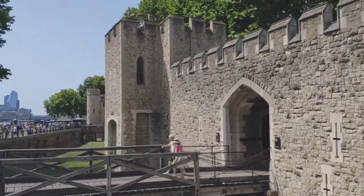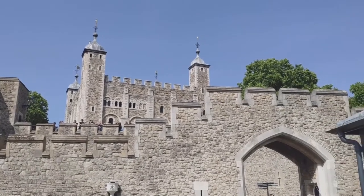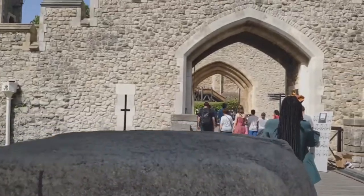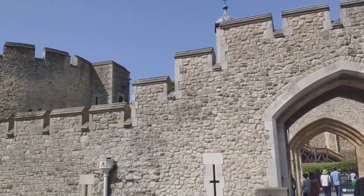Hi, it's Ken and welcome to my channel, Ken Travels 360. Last month, I went to the Tower of London to visit it and see the Superbloom. I made a video about the Superbloom which you can watch after this video if you haven't watched it yet. It's now time to check out the Tower of London itself.